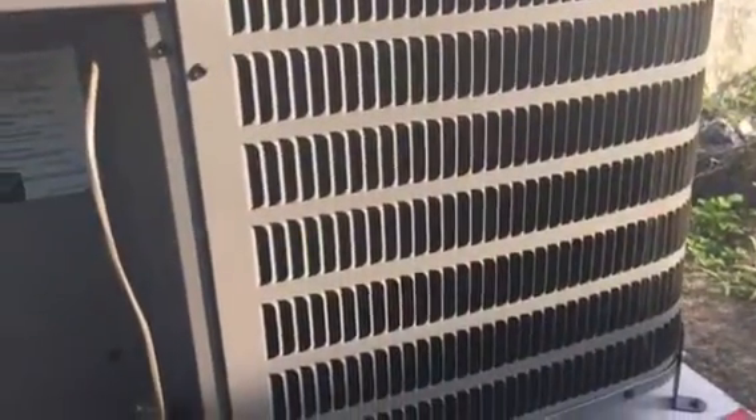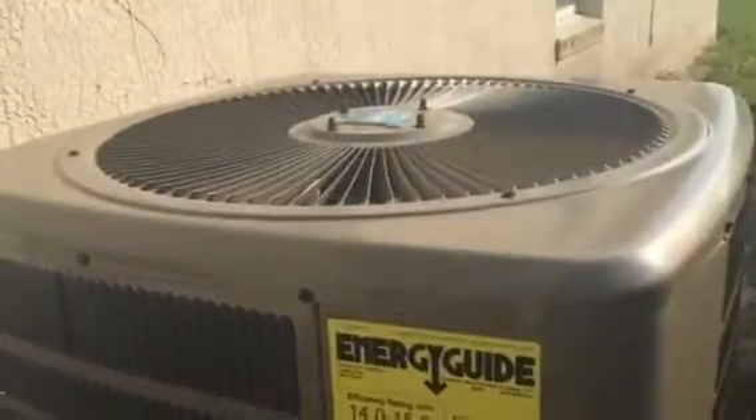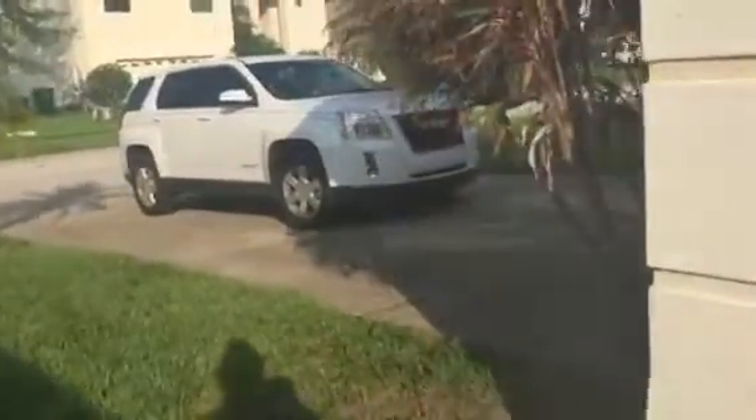Does have an HVAC system. It doesn't look old either — 15 SEER. That's a new unit.